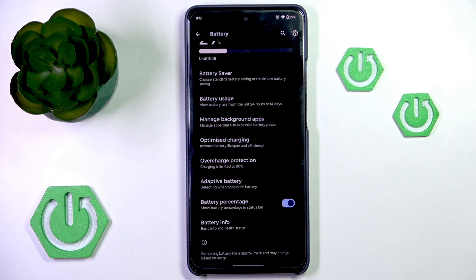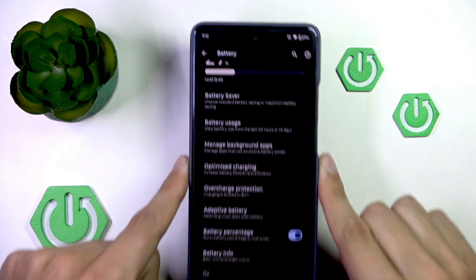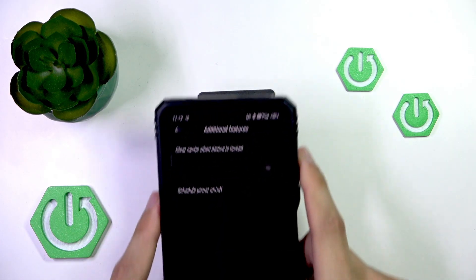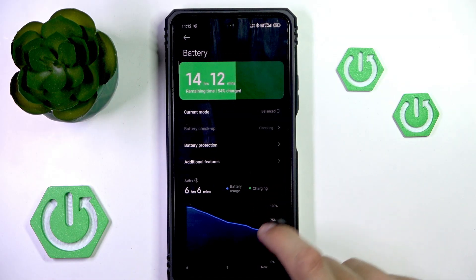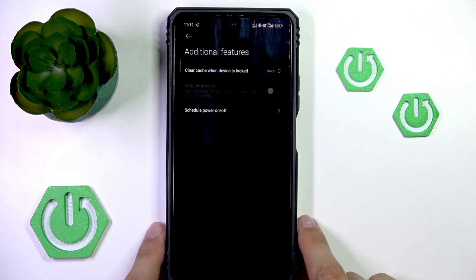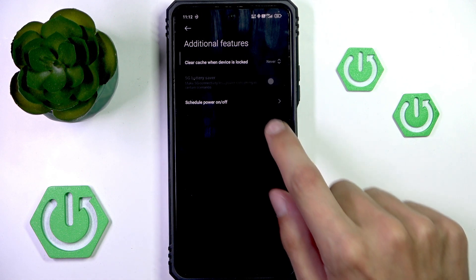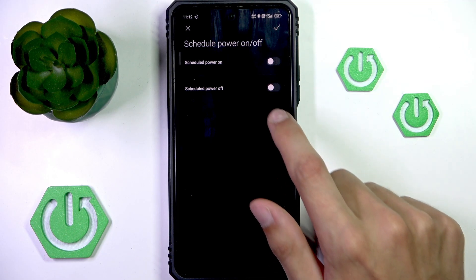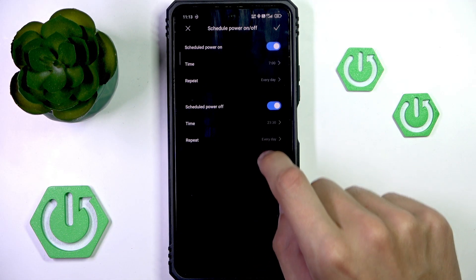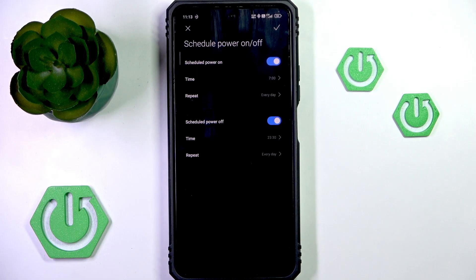As you can see, this one doesn't, but I have one that does right over here. As you can see, under battery settings, usually under additional features, you may be able to find scheduled power off and on. Then you can make sure that your phone doesn't accidentally have those options set to times so that your phone is actually off when it should have the alarm going off.